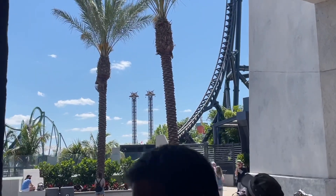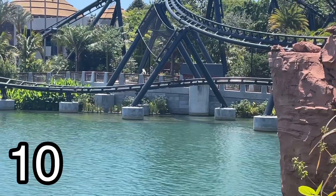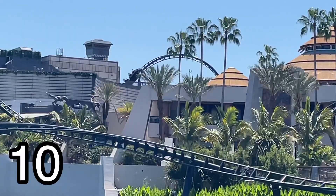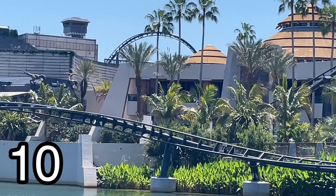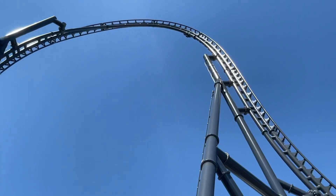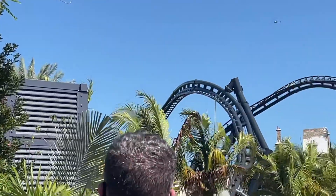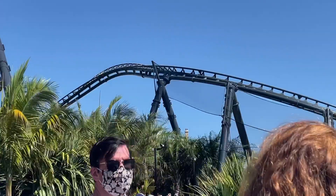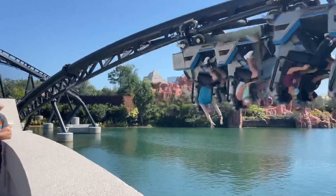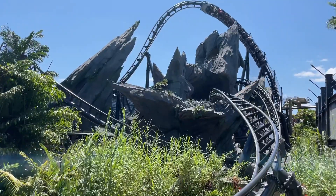Holy crap, that was absolutely amazing. So what do I give this ride? This is a perfect 10 out of 10. And yes, this is going to be a controversial opinion — I like this ride better than El Toro at Six Flags Great Adventure. In my opinion, this is the full package I'd love on a roller coaster: great airtime, a great experience, and really good theming — it's Universal, what do you expect? That's why this is my new number one roller coaster. If you enjoyed this review, please like, comment, and subscribe, and let me know your thoughts on Velocicoaster in the comments below!